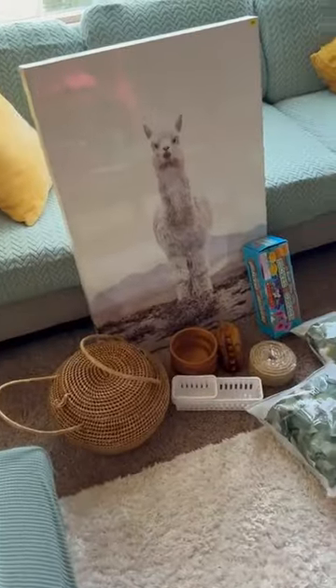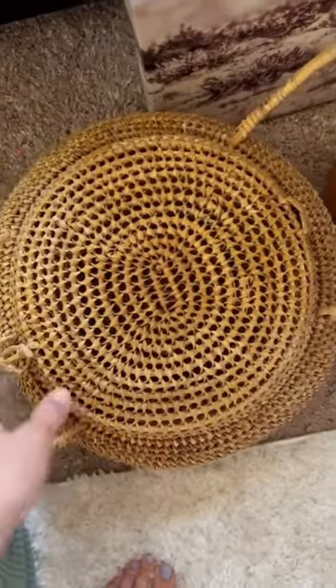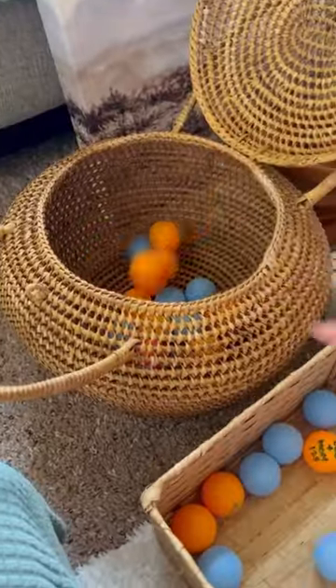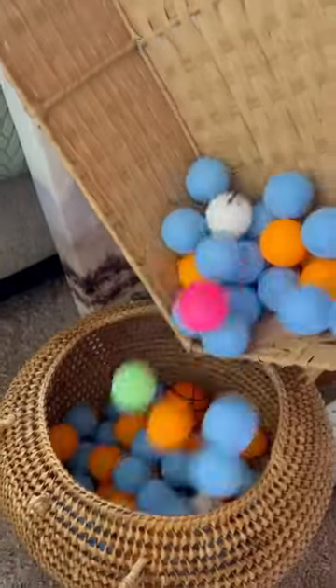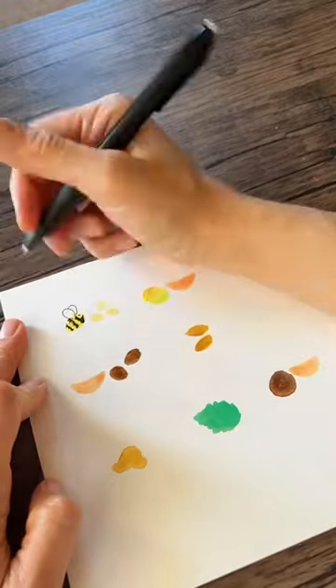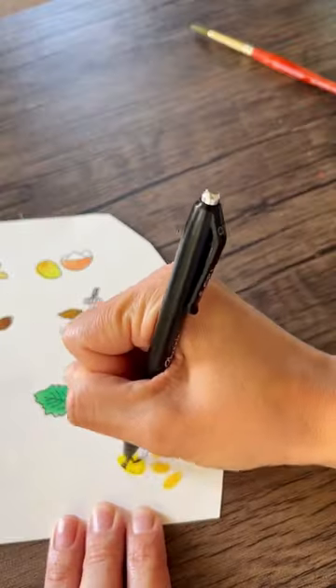On the way home we stopped by a few yard sales. My daughter got this llama canvas, it's really cute. She got some fake flowers for her room, and I'm really excited about this basket. My son is obsessed with ping pong balls.